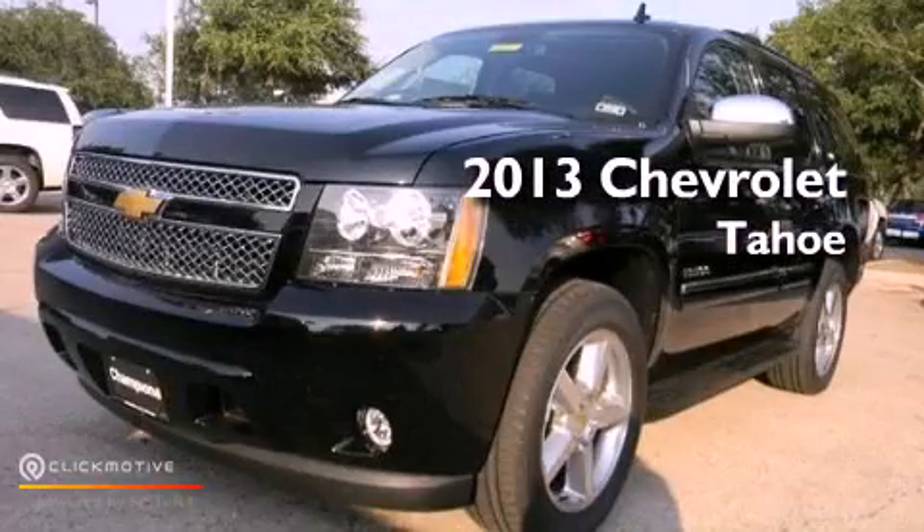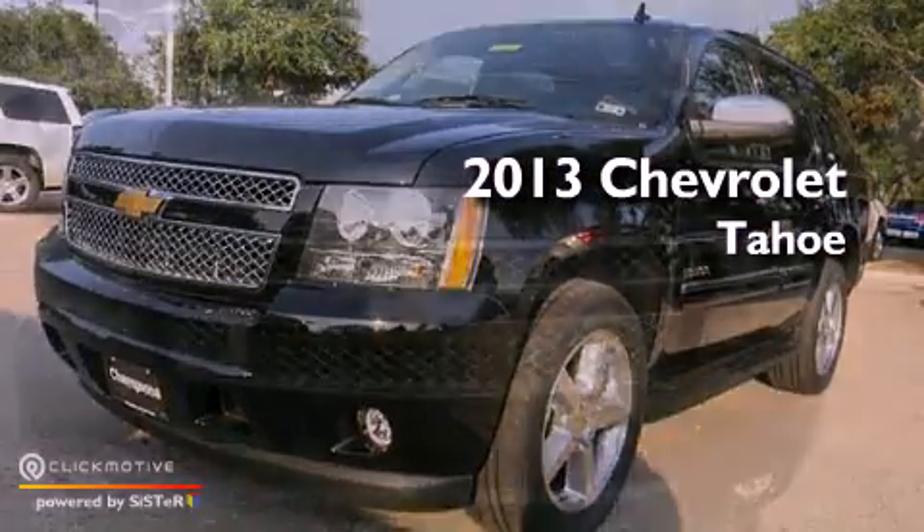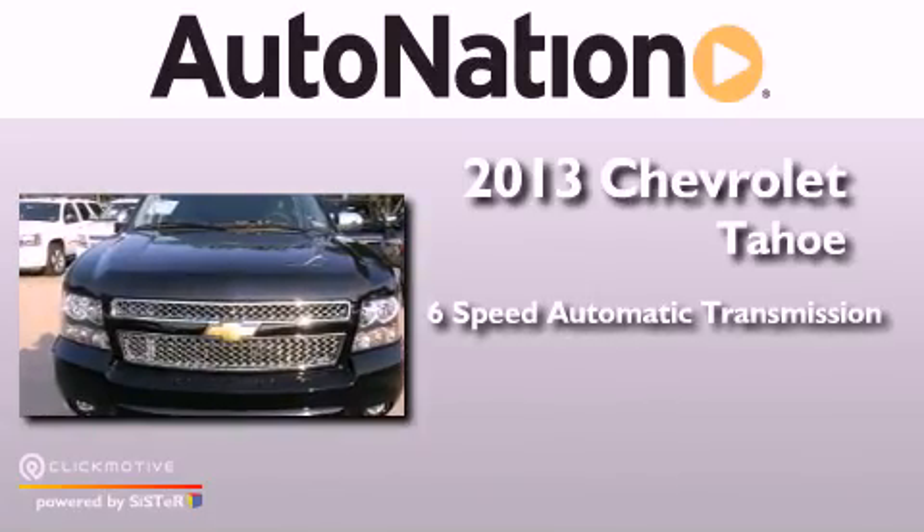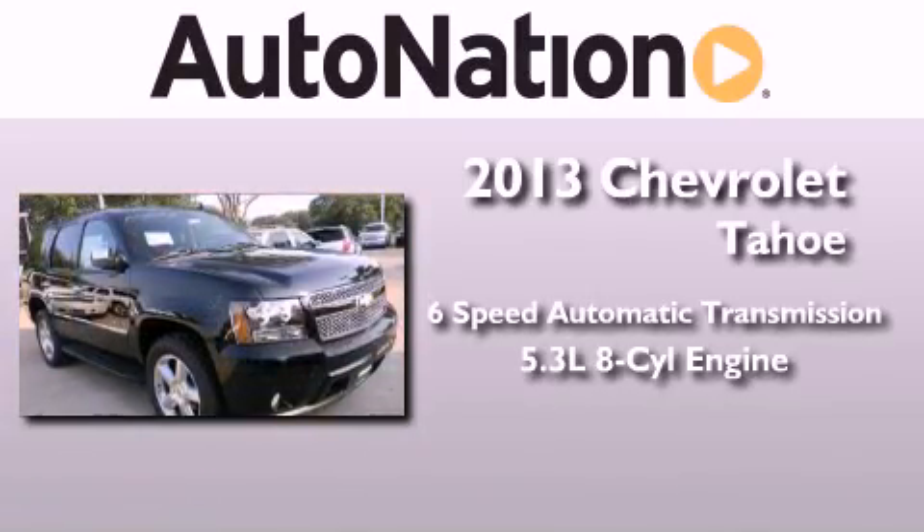This is a brand new 2013 Chevrolet Tahoe. This vehicle has seating for 7 adults and a 5.3 liter V8.